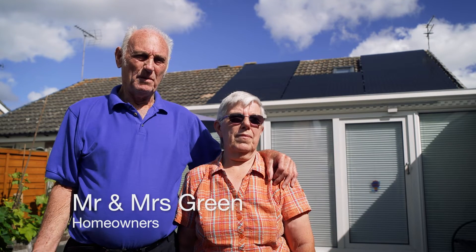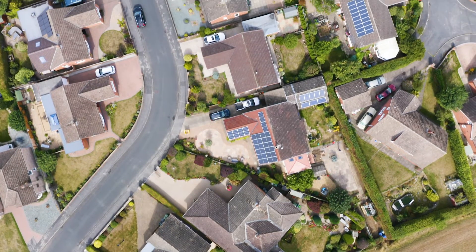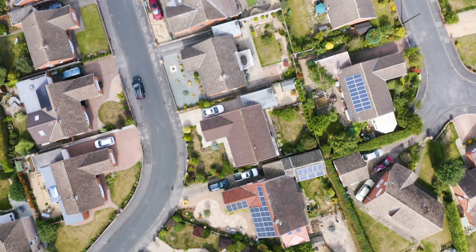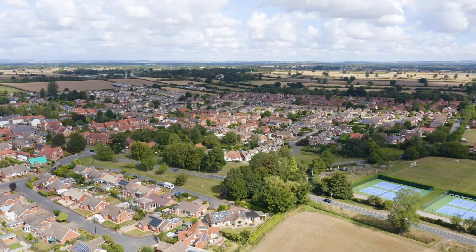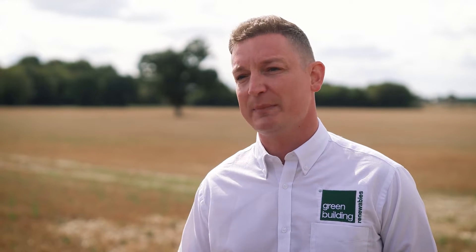I thought I was too old to get money back benefit but it looks like I'm going to get it back. Everybody has a different reason for choosing renewables. For some it's financial to lower their bills. For others, like myself, I've got four children and I want to ensure that our planet is sustainable and when they grow up that they have all the energy they need.